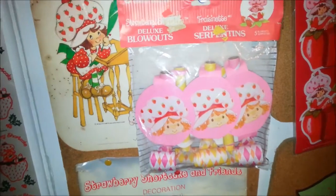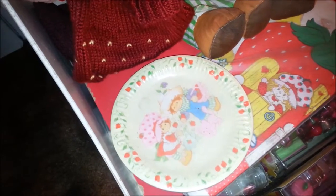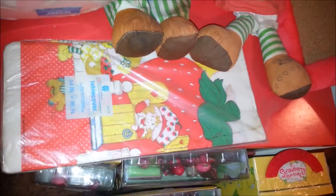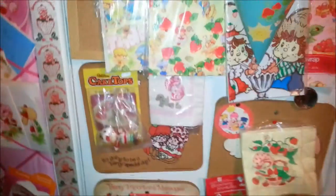And then there's some party blowouts and a tablecloth. I do have a couple other things that aren't up on the shelf - a package of plates that I think came with the yellow napkins, and then another tablecloth. Since I'm showing you this wall...